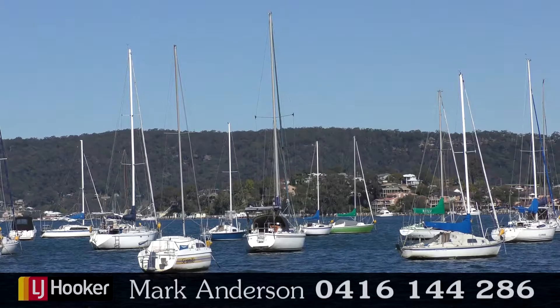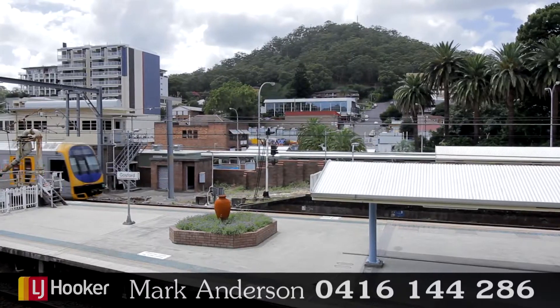The complex is located just a short walk from Gosford Waterfront, Gosford Train Station, and the CBD of Gosford City.